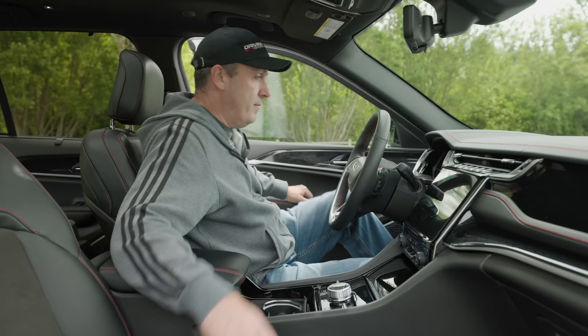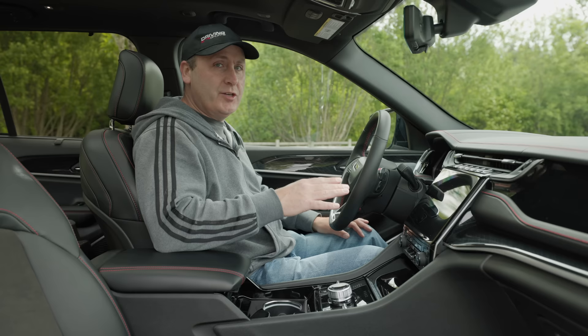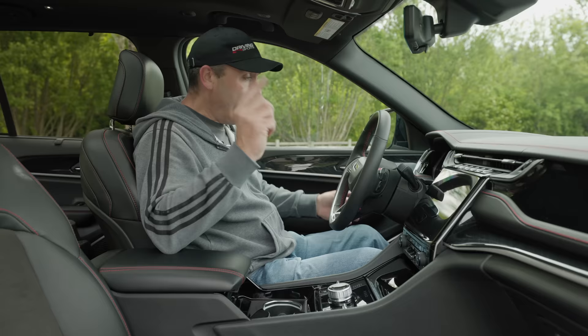This interior is familiar — it looks just like all the newly updated Jeeps. The Compass has this new interior, the Wagoneer has it, and now the Grand Cherokee. The Grand Cherokee L actually premiered this new chassis and interior, but that's only available as a three-row. This is the first time it's been available as a two-row, and personally the two-row is more interesting to me.